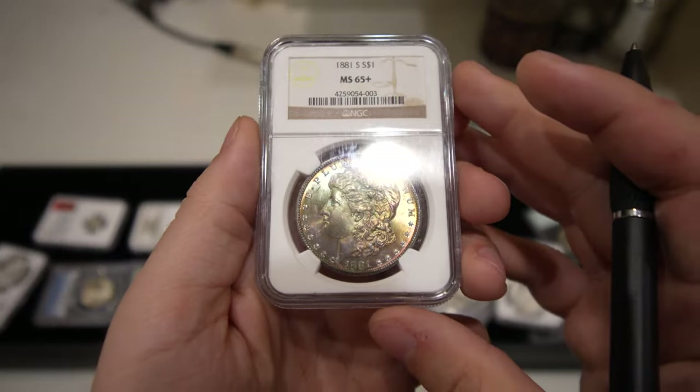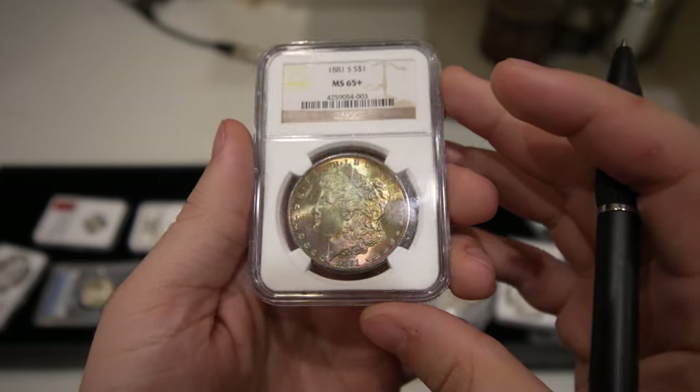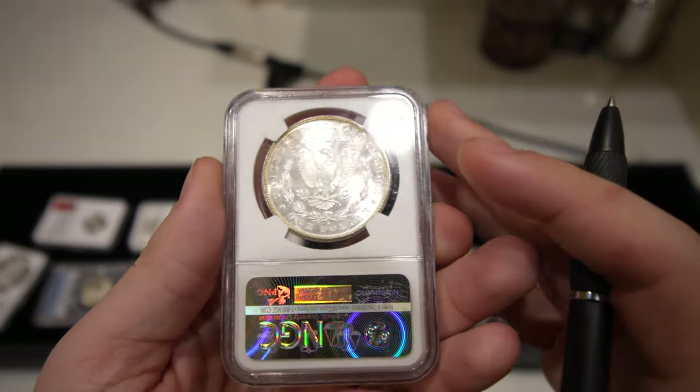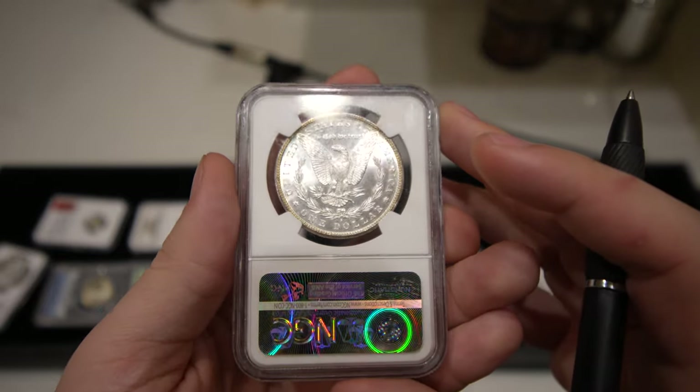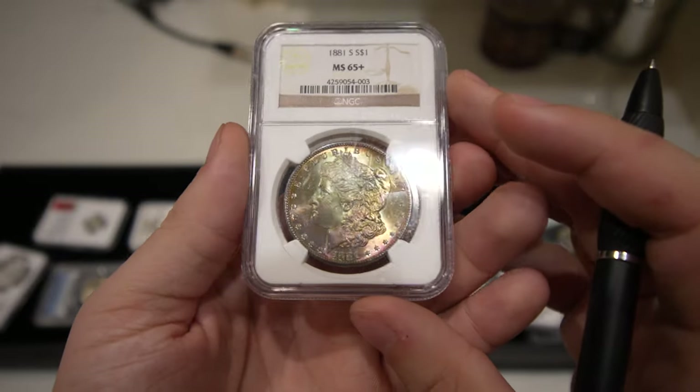Here's a neat little toner that we bought — hard to capture in this light. It's got a nice green and red to it. It is an 1881-S in Mint State 65-plus. Definitely deserving of the grade and it has a little bit of character to stand out from the rest.